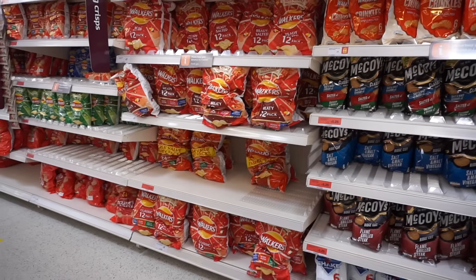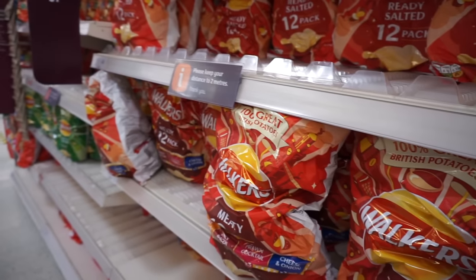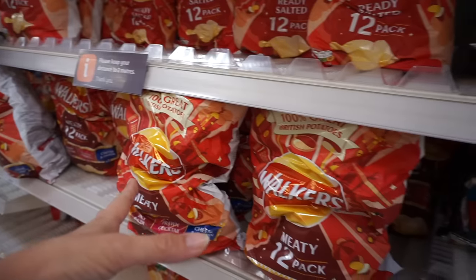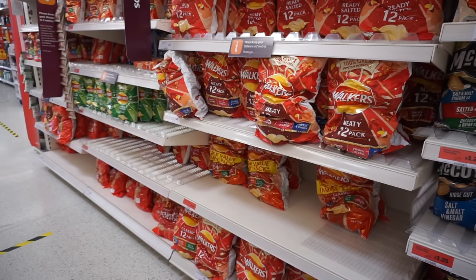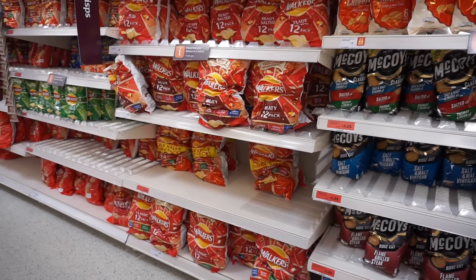Chip aisle! Just different names — they have Walkers, we have Lay's, about the same. The main difference is they have a lot of multi-packs sized for kids' lunches, which is kind of nice. But you usually only have one set rather than all these different sets.